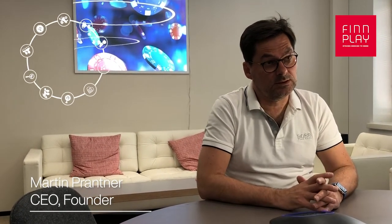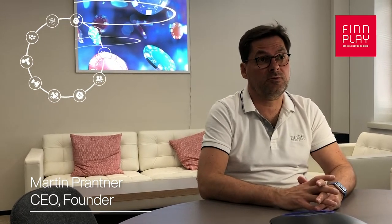Finplay's journey started more than 12 years ago. By now, we are the leading iGaming platform provider from the Nordics. We serve customers all over the world, mostly in Europe, Africa, South America and other markets like Asia. Our mission is to build a robust iGaming platform that meets the needs of the leading gaming operators in this fast-growing industry.